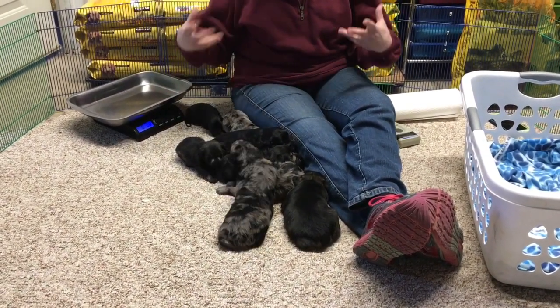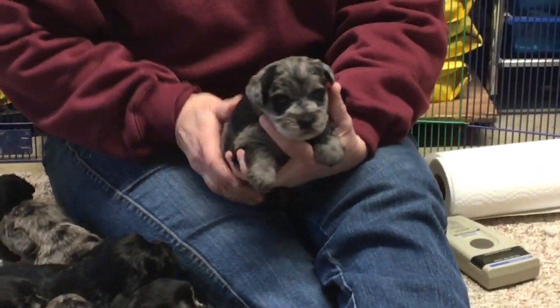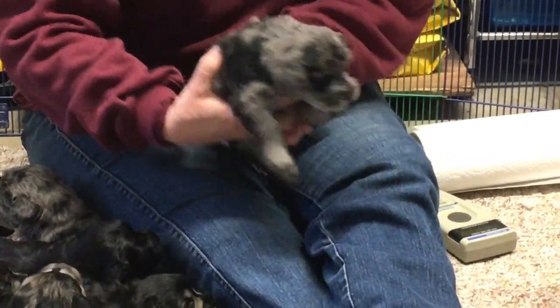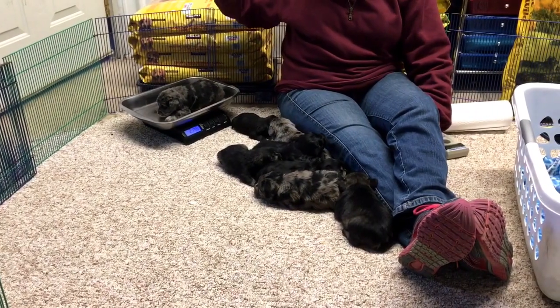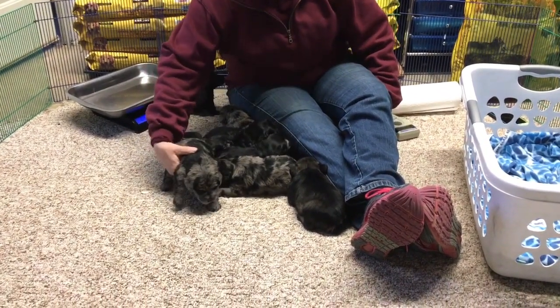Now let's go to females. This is the merle female that I'm going to keep for sure — she's blue merle with lots of spots and a beautiful coat. She weighs 2 pounds 14 ounces. I think she's the biggest one in the litter.